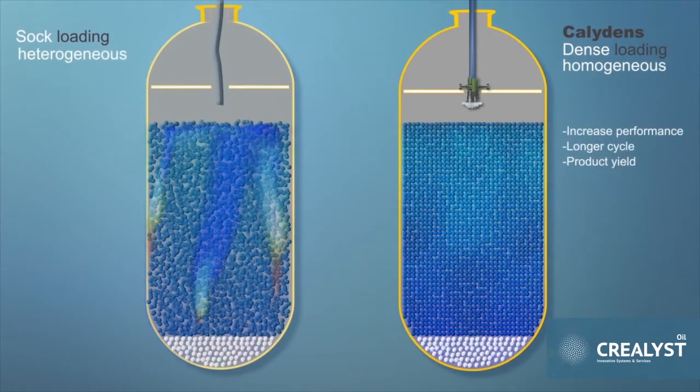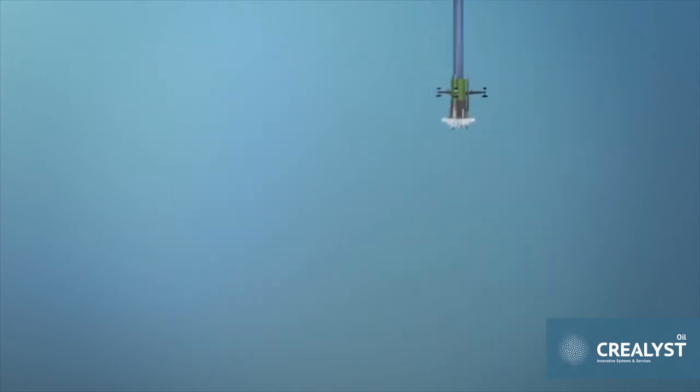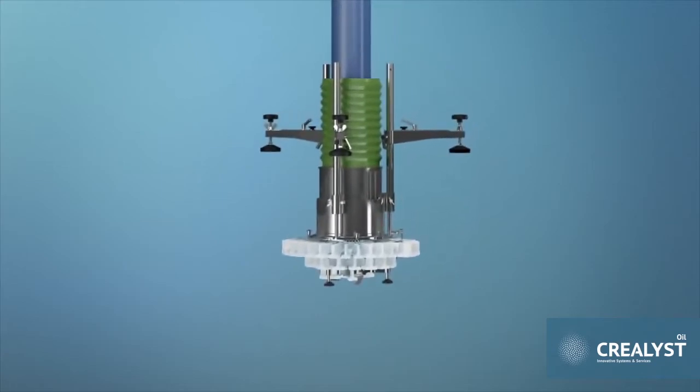As a refining professional, you have surely selected the best equipment and catalyst. Now make the right choice for dense loading. Caliden is the only choice.